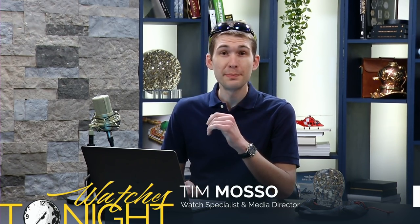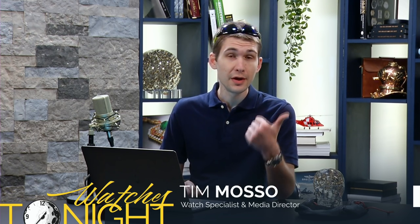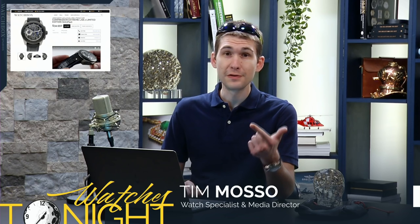Hi, I'm Tim. Welcome back to Watchbox Studios and Watches Tonight, the must-see that's not on TV. I want to emphasize before we jump in that there is no better place than thewatchbox.com, our new website with daily updates, the best videos in the industry, and of course high-res images of watches and all accessories included.